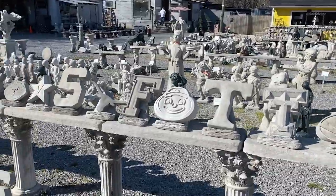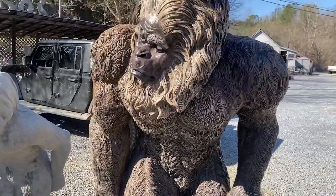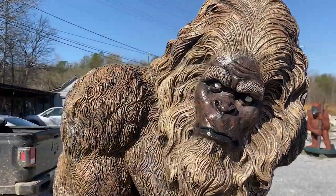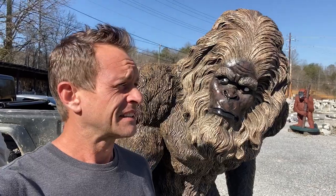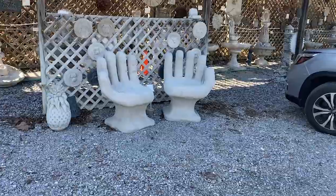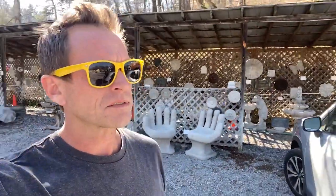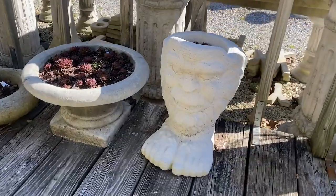All the sports teams are represented — yeah, Buckeyes! This is the coolest piece of concrete I've ever seen. I'm sitting in the hand — it's actually very comfortable. If I were to buy these I'd have to modify the left hand so people know it belonged to me. They're showing me how the concrete is made.